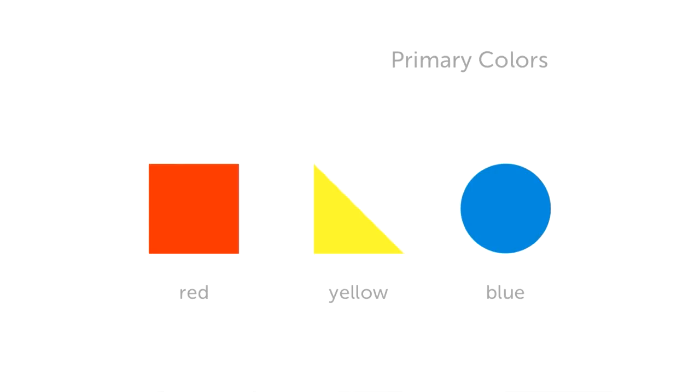For the secondary colors, I follow the existing logic in color mixing. That is, if you mix two primary colors, we create another color. So, by mixing two geometric shapes, we get another shape. Let's see: if you mix red and yellow, we make orange. Therefore, by joining the square and triangle together, we get this shape that represents orange. The same thing happens with the other secondary colors.